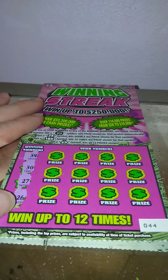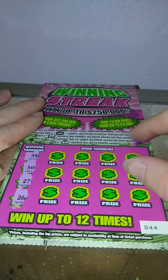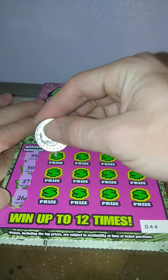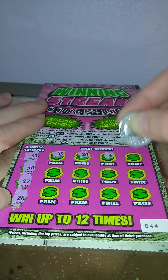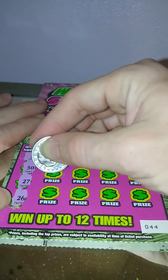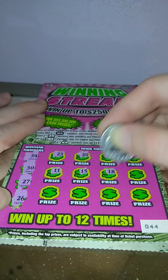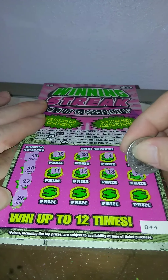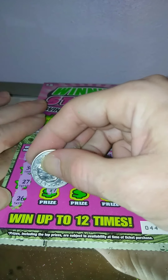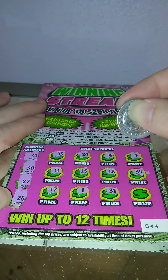All right, it's the last ticket — ticket number 44. We're looking for 34, 30, 27, 26, 23, 24. 5, 11, 15, 18 — got a 34, we got a match, marking that! 17, 13, 15, 25.